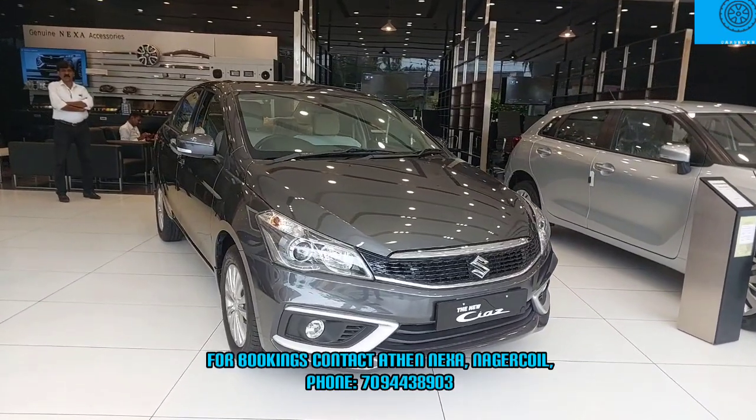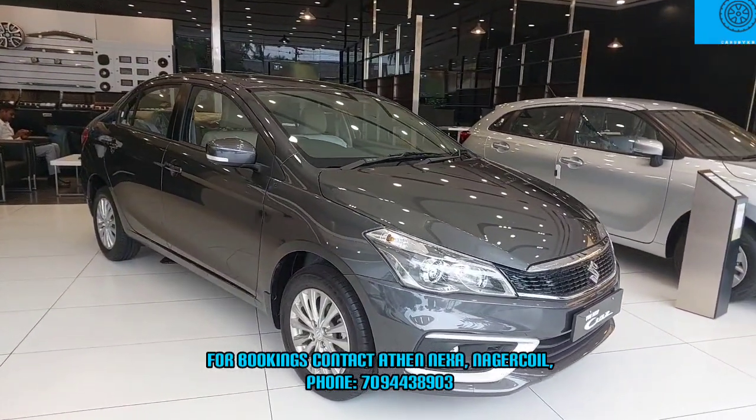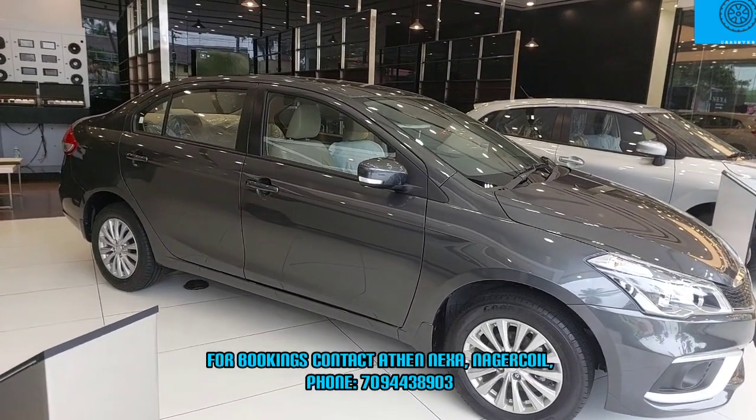Hi viewers, welcome to our channel. In this video, we have the Maruti Nexa showroom. What are you looking for? Maruti Suzuki Ciaz Delta option.